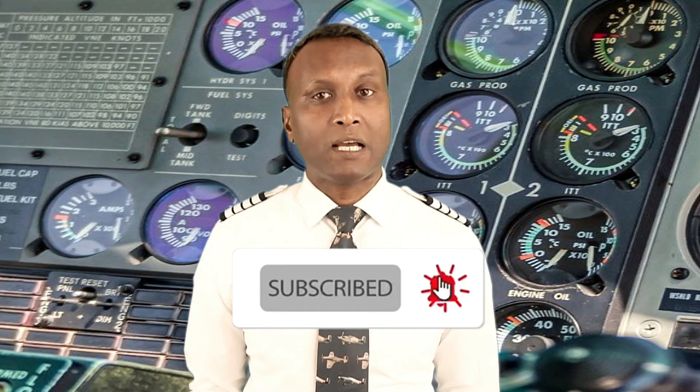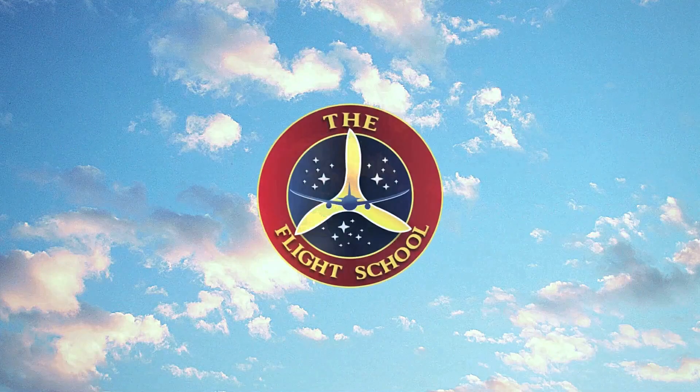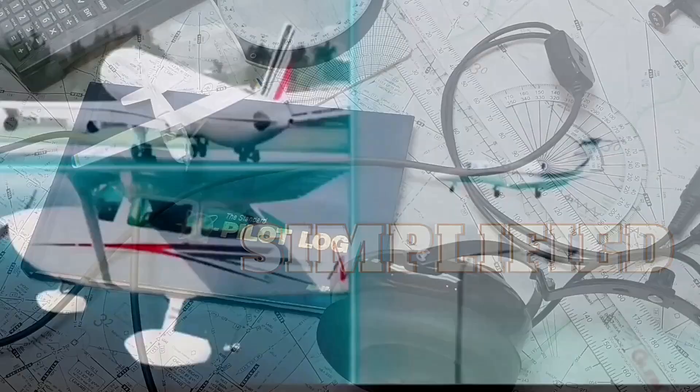In this video, we'll break down these critical instruments, how to read them, and how to interpret the information they provide. The core flight instruments, commonly known as the six-pack, are arranged in a standard configuration. Let's explore each one, following a clockwise path, starting with the airspeed indicator.